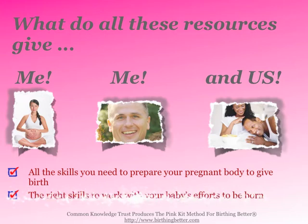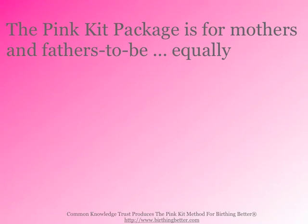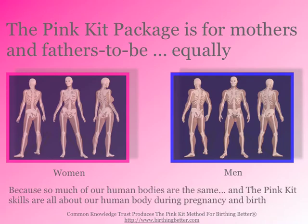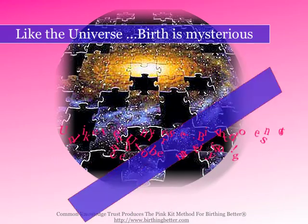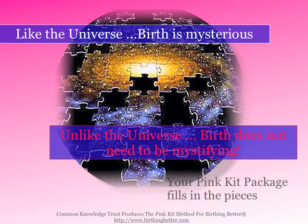All these resources give you and us all the skills you need to prepare your pregnant body to give birth and the right skills to work with your baby's efforts to be born. The Pink Kit package is for mothers and fathers-to-be equally, because we share the same human body. The Pink Kit skills are all about our human body during pregnancy and childbirth. Like the universe, birth is mysterious — but unlike the universe, birth does not need to be mystifying. Your Pink Kit package fills in the pieces.